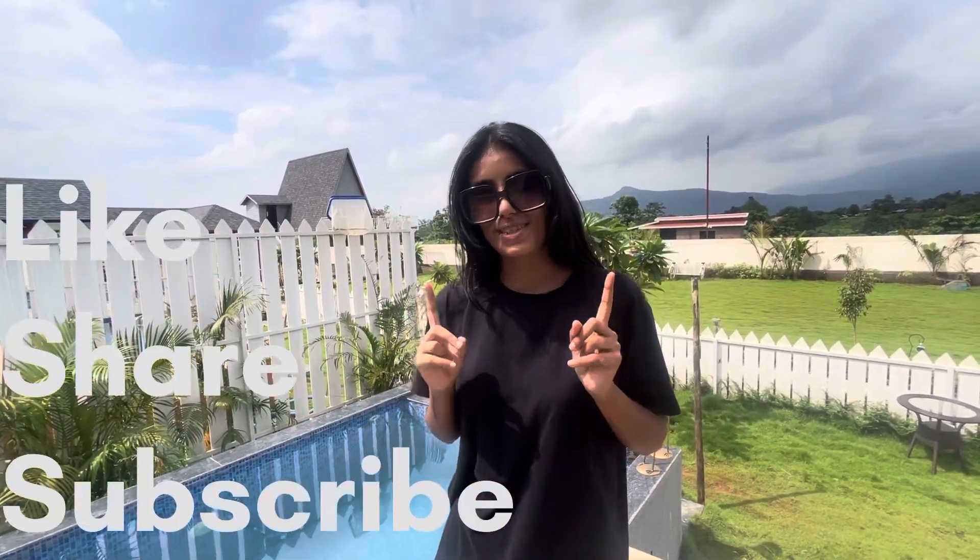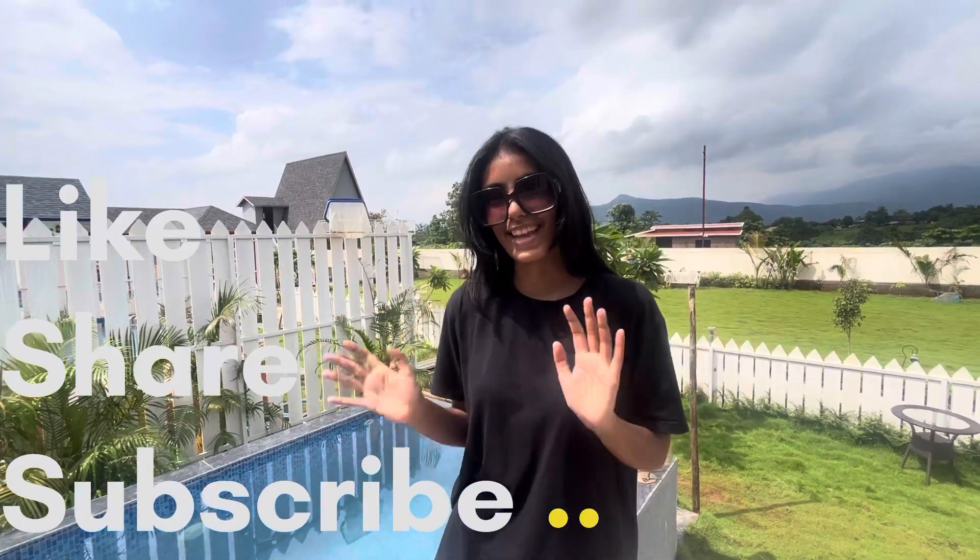So yeah guys, that's it for today's video. I hope you liked my video. Don't forget to like, share and subscribe to my channel. See you again, and thank you so much for supporting!